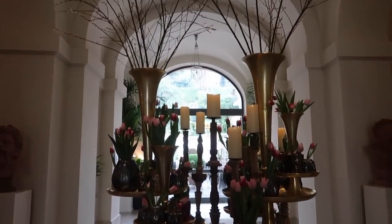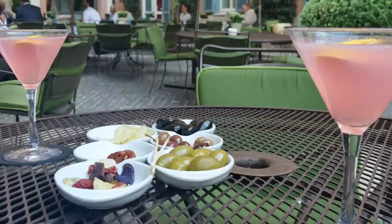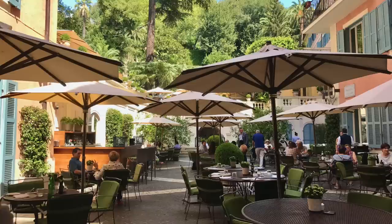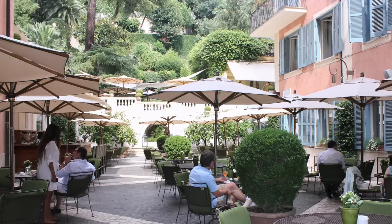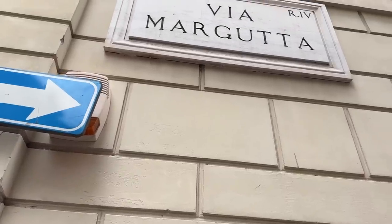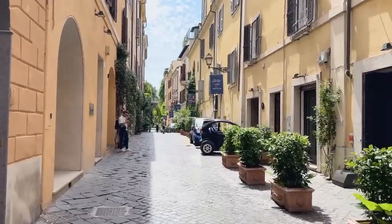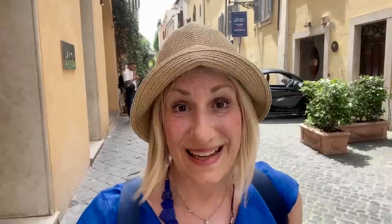I'm standing in front of the Hotel de Russi on Via del Babuino. For those who feel like a little splurge — whether it's morning and you want a coffee, or late afternoon and you want an aperitivo — this is one of my favorite oases in Rome. It's not cheap, but it's a beautiful place to stop for a refreshment.